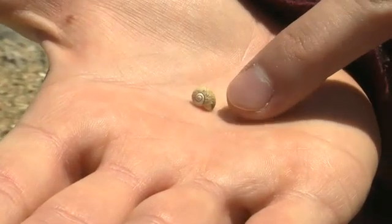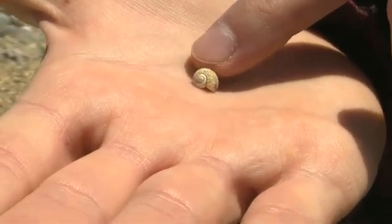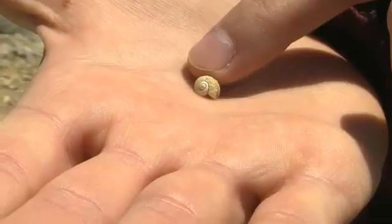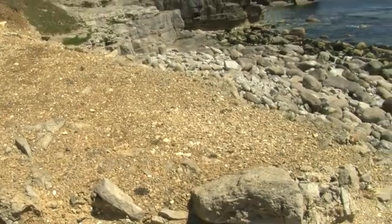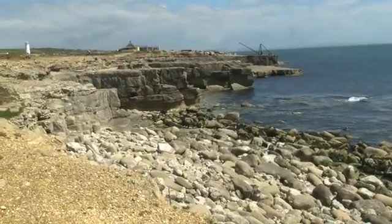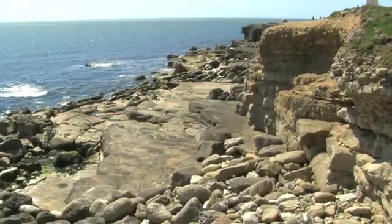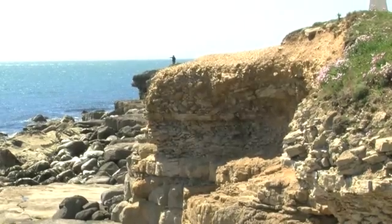This little seashell that wouldn't look out of place on Weymouth Beach has actually come out of the gravel on top of the cliff at Portland Bill. There is evidence that the sea was much higher, and this seashell was actually last living 125,000 years ago — before the last ice age, when sea levels were something like 10 metres higher than they are today. That's how this beach has been perched on top of the cliff.